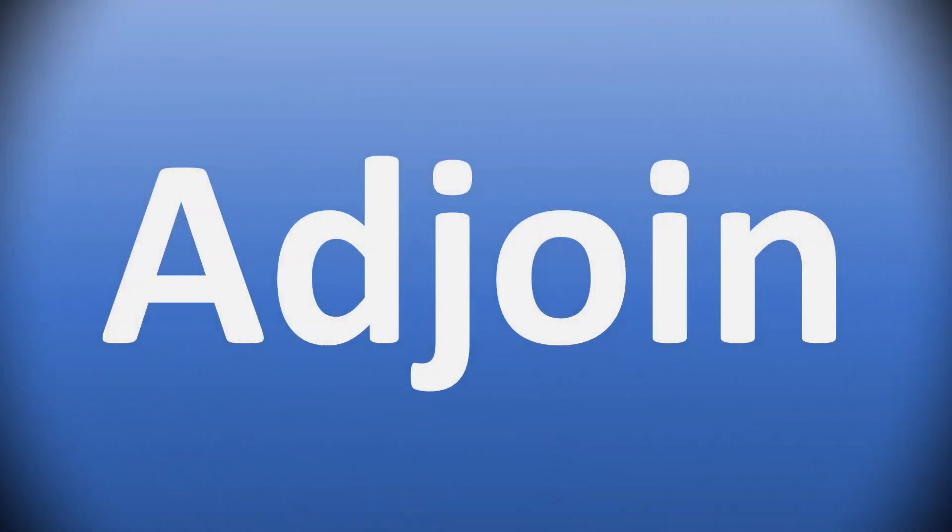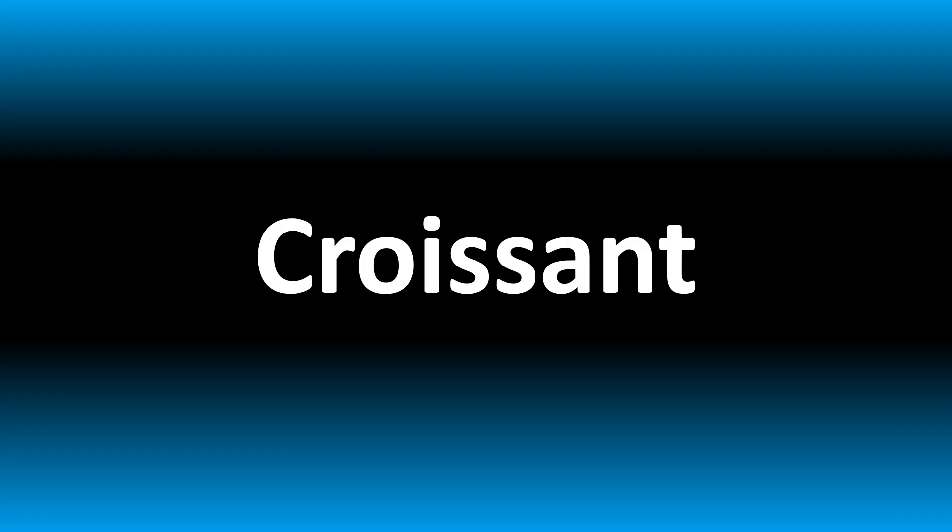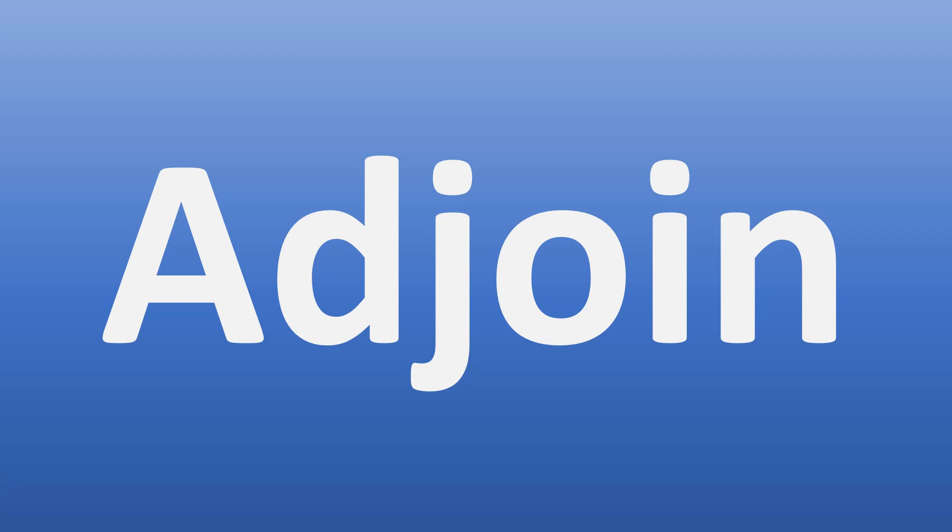We are looking at how to pronounce these words and more confusing vocabulary in English. Adjoin. Both British and American pronunciations are similar here. Easy once you know. Adjoin. And now you know.